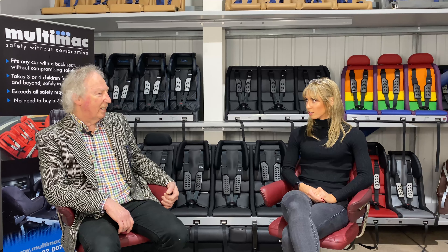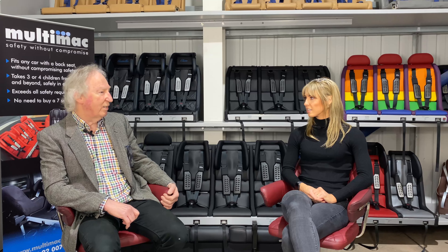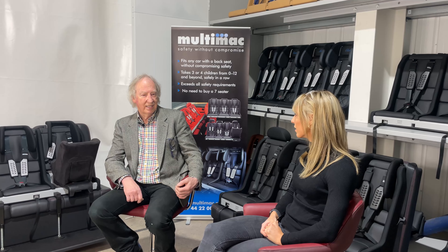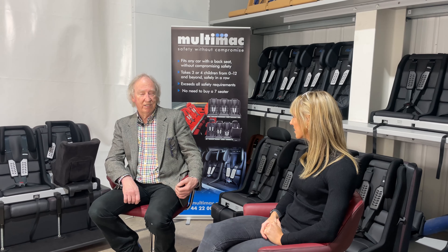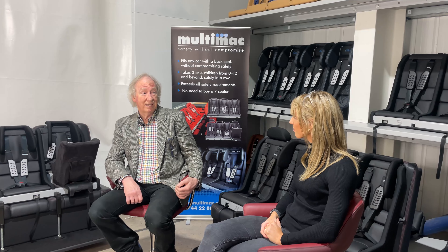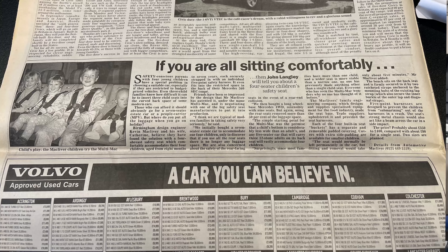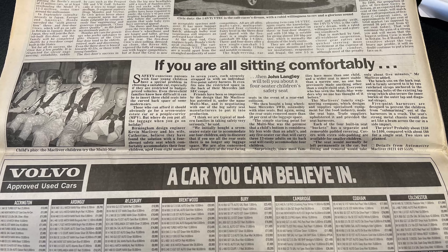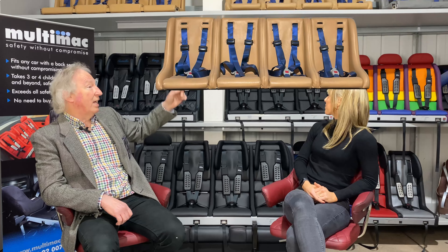It occurred to me that any back seat that would take three adult bottoms ought to take four children's bottoms, so I made the first Multimac. This was after Clem was born. We drove around with the seven-seaters for a while and realized it wasn't ideal. I'm a proper engineer — I designed environmental control systems and energy recovery systems — and we had a factory where we made the bits, so I drew up the Multimac and had one made. I then got an article about it in the Daily Telegraph.